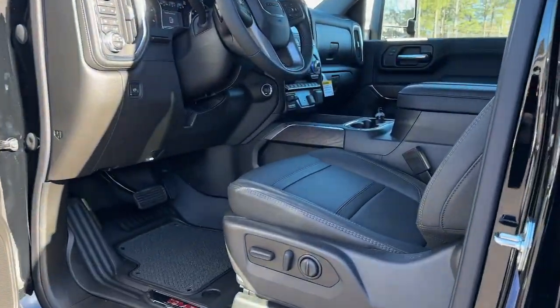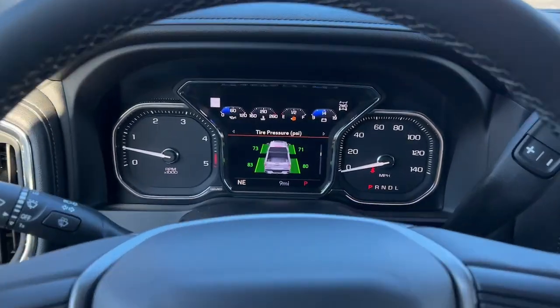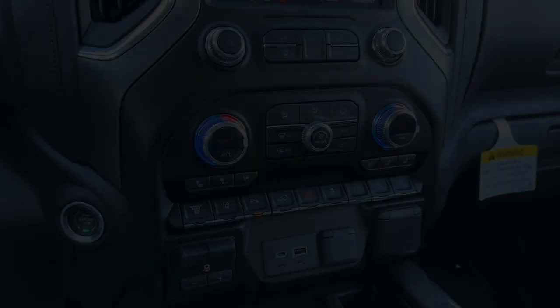Super strength meets serene comfort in this hard-working Sierra HD. See for yourself when you take it out for a test drive. Our professional staff looks forward to giving you excellent service.